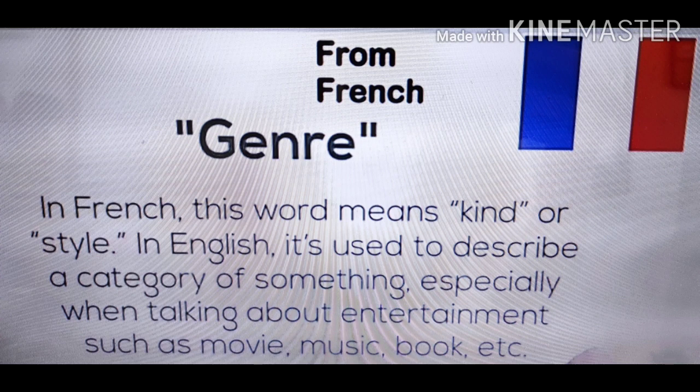Genre, from French. In French, this word means kind or style. In English, it is used to describe a category of something, especially when talking about entertainment such as movies, music, books, etc.